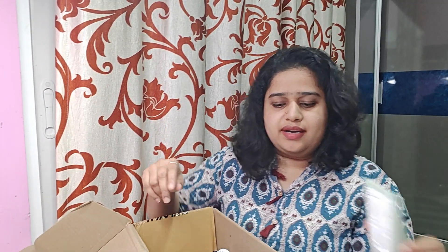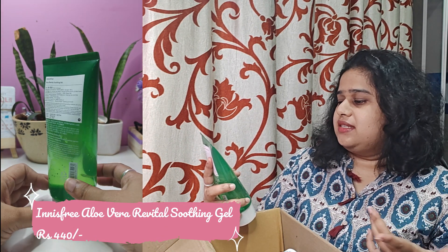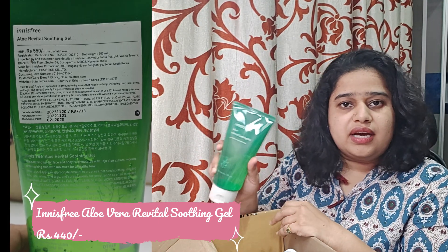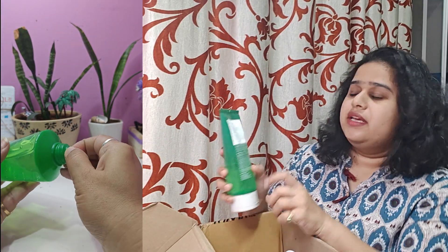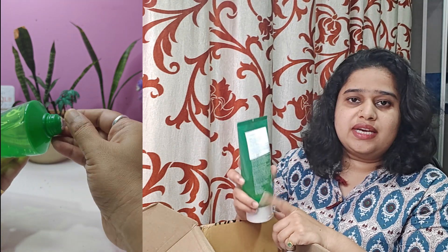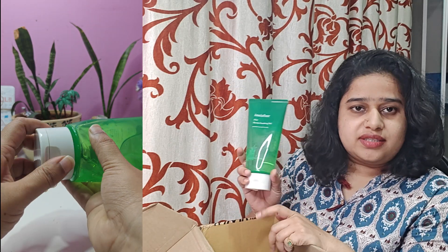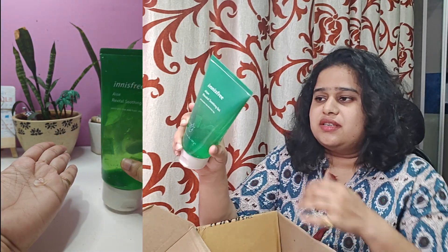First of all, I will start with the first brand, Innisfree. This is the Innisfree Aloe Revital Soothing Gel. It is pesticide free and this is a 300 ml tube — a very big size. The MRP is 550 but I got it at a very low rate; you can see the price I paid on screen. This is my first recommendation — it is a very good soothing gel and I always keep aloe vera gel on hand. I liked it very much.